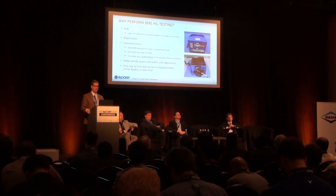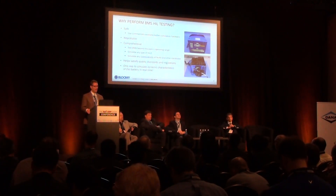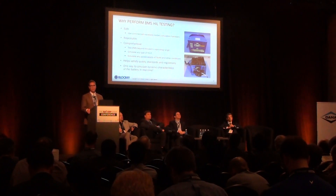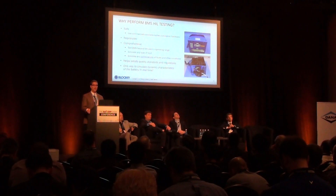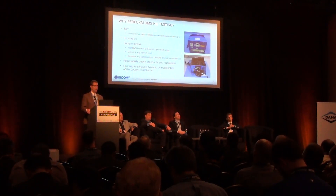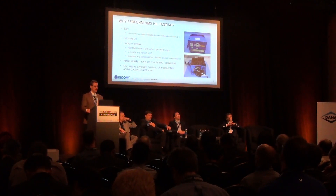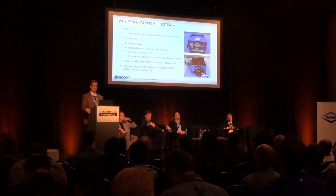Why perform BMS hardware-in-the-loop testing? First of all, because it is safe — if you use commercially available electronic battery simulation hardware, you won't have a dangerous condition during your testing. It's repeatable, as mentioned previously: the electronic hardware is repeatable, whereas the pack changes. It's comprehensive — you can test all of the features that the BMS is designed to monitor and control, and then some. You can actually test conditions that the BMS was not designed to monitor and control. You can use it to help satisfy quality standards and regulations, and it's the only way to test the dynamic characteristics of the battery in real time.